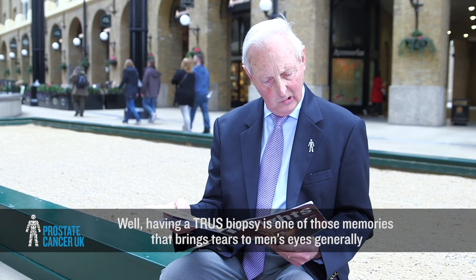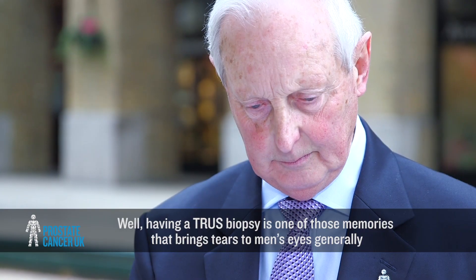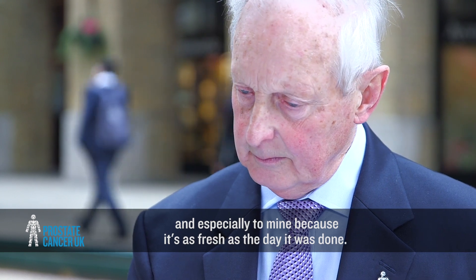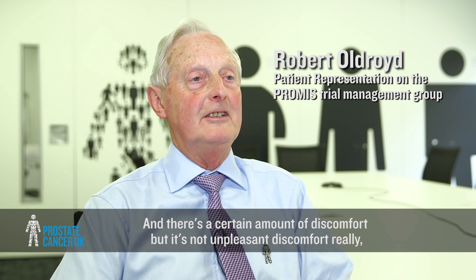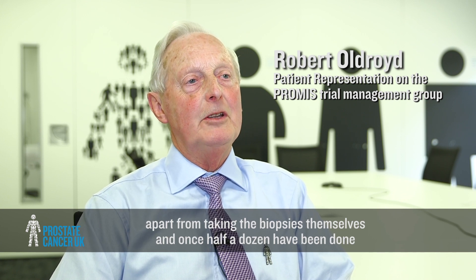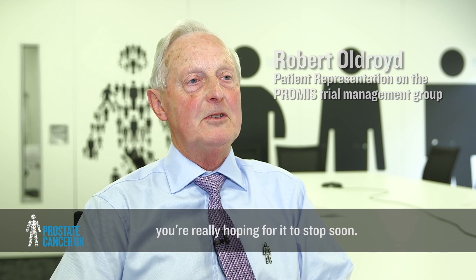Having a TRUS biopsy is one of those memories that brings tears to men's eyes, and especially to mine, because it's as fresh as the day it was done. There's a certain amount of discomfort — it's not unpleasant discomfort really, apart from taking the biopsies themselves — and once half a dozen have been done you're really hoping for it to stop soon.